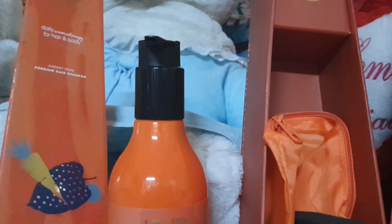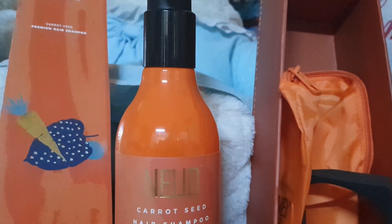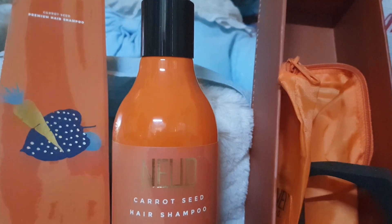So guys, I have shared with you about carrot seed — what it is good for in our skin and hair. I have shared the carrot seed range: face wash, cream, etc. Today I am going to share this shampoo which is from the brand Nude. I have already shared the face wash and cream, and the link is in the eye button — you can check it.